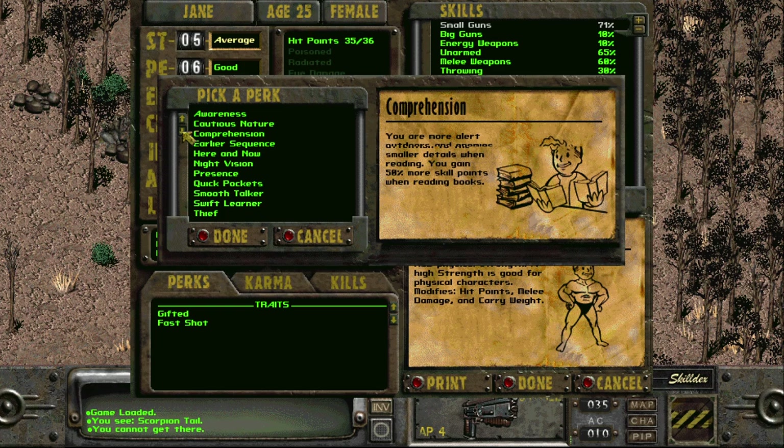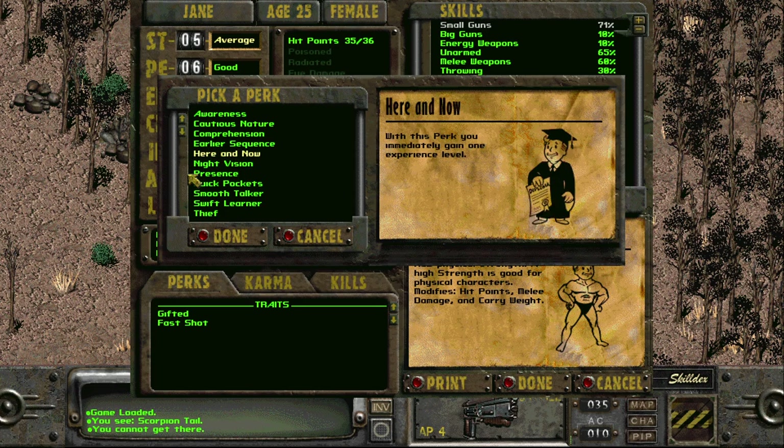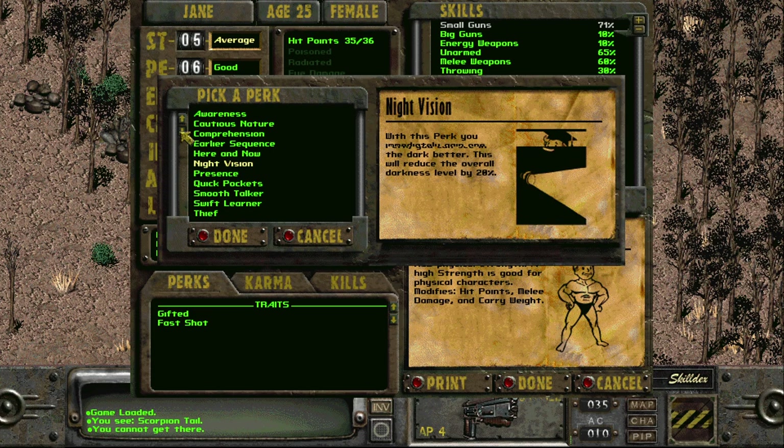Comprehension means you pay much closer attention to smaller details when reading — you gain 50% more skill points from books. Earlier Sequence makes you more likely to move before your opponent in combat, giving plus two Sequence per perk level. Here and Now gives you one immediate experience level.